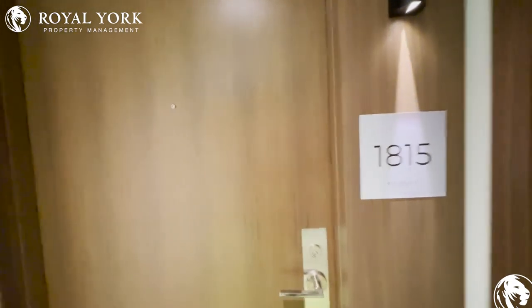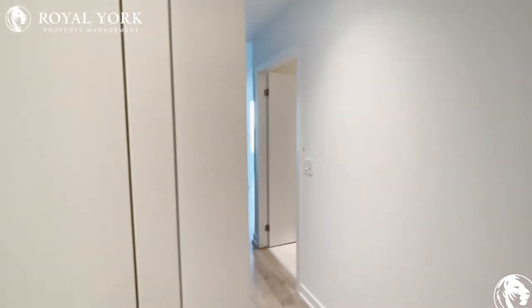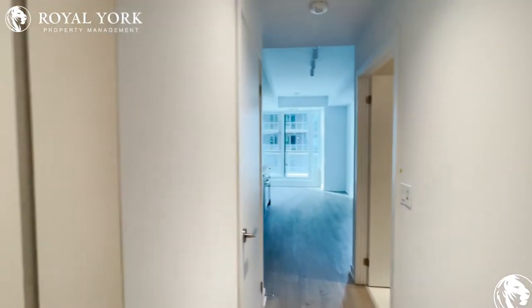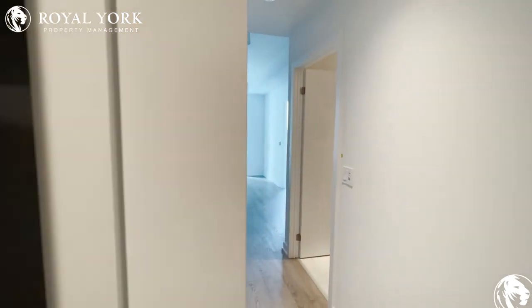Hello and welcome to unit 1815 at 1926 Lakeshore Boulevard West — a very spacious and new one bedroom unit.